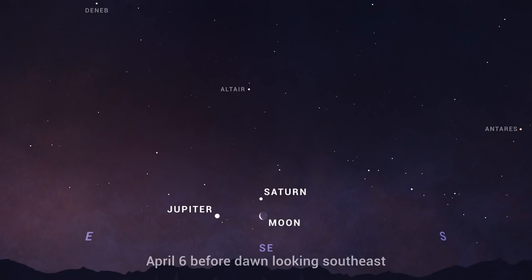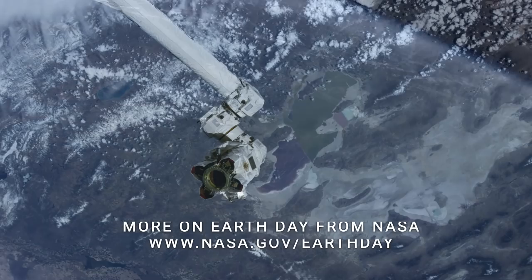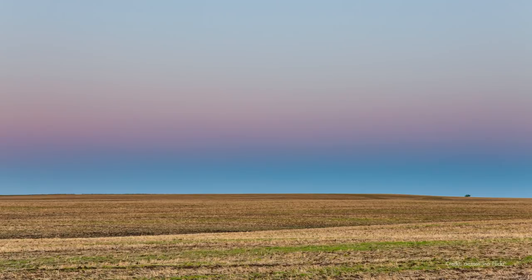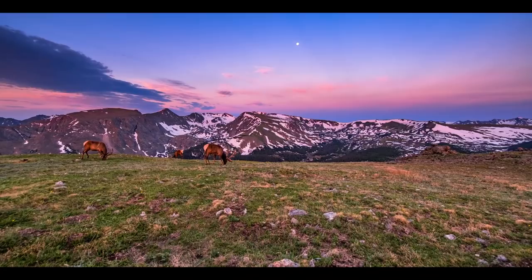April 22nd is Earth Day, an annual opportunity to collectively appreciate the wonder and beauty of our home planet. So it seems appropriate to feature an Earth-related sight you can see any time of the year when you have clear skies. It's a twilight phenomenon that you might have noticed just after sunset. If you can pull your gaze away from the sunset in the west and spin yourself around to face east, you'll often notice a band of pink or orange-colored sky with a darker, bluish band underneath. These bands move upward over the minutes following sunset to form an arch across the sky that slowly fades as night sets in.